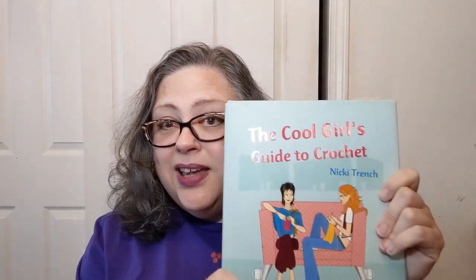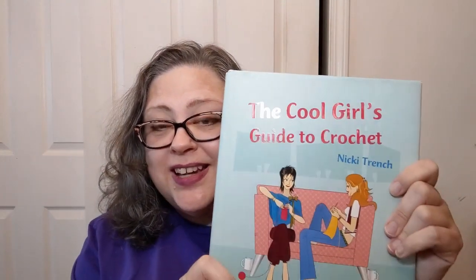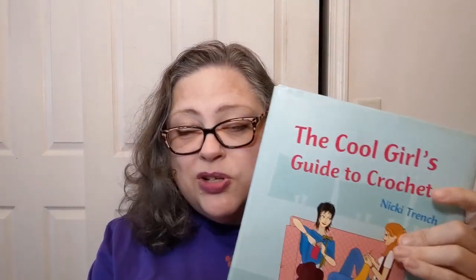Hello everyone, welcome to Crochet Life and Stuff with Debra. Today it is a book look — much thinner book this week than last time. I did pick up this book from Abe Books, which is a used bookstore — no affiliation — but you can find some decent crochet books on there. It looks like this was originally published in the UK, and the author is Nikki Trench.